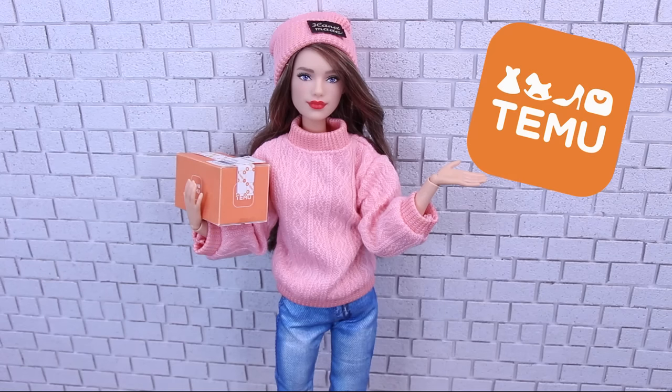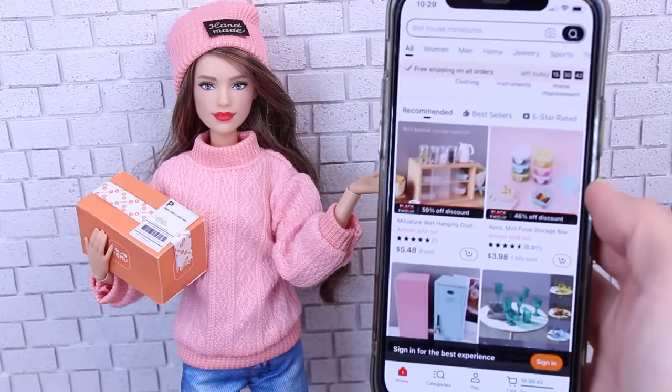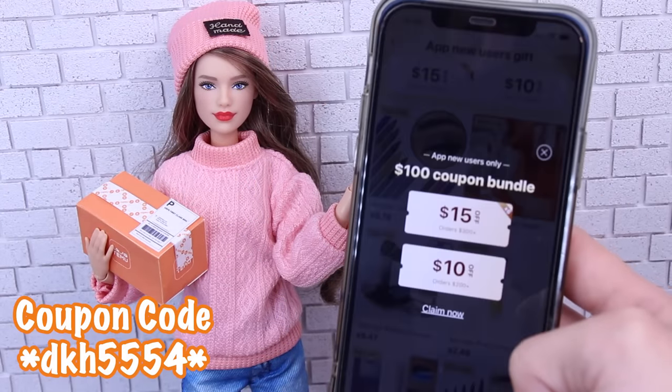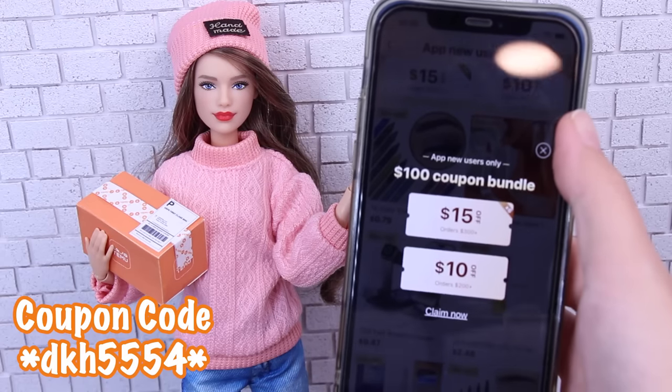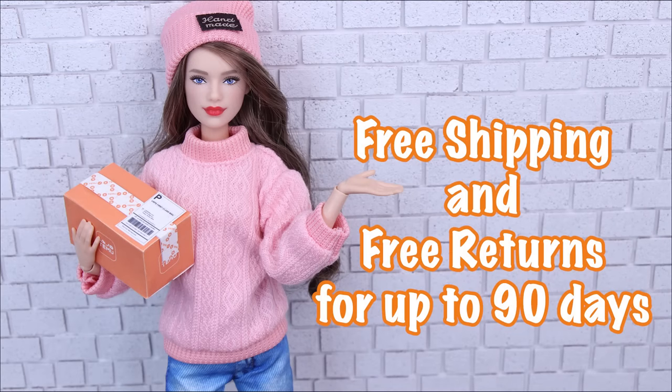Thank you Temu for sponsoring today's video and for sending us all of this fun stuff to check out. If there's anything you would like to purchase from this video, all of the links will be in the description box below. If you download the Temu app, you can use this coupon code for a $100 coupon bundle for new users. And don't forget, Temu has free shipping and a free 90-day return policy.